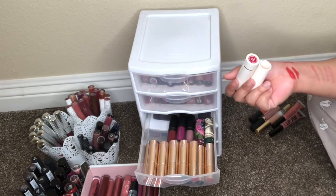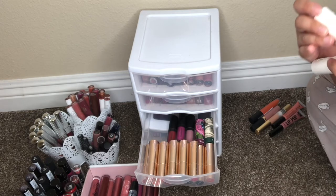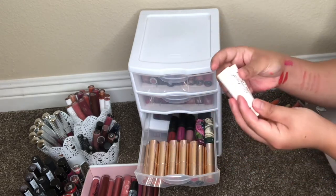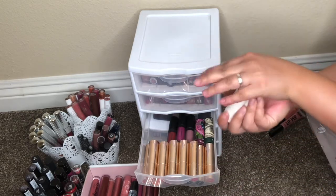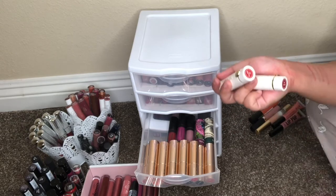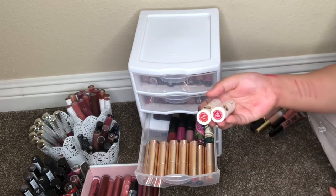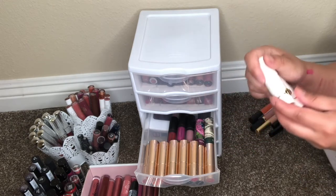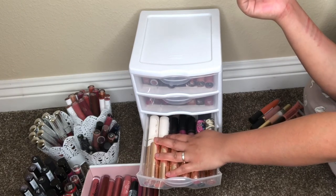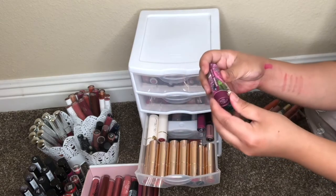I love the smell of these — very peachy — and the packaging is great. I found them at TJ Maxx but unfortunately they're not there anymore. I only have two but hopefully I'll find more shades in the future. They're only $6.99 at TJ Maxx compared to $20-21 at Sephora, so you save a lot.